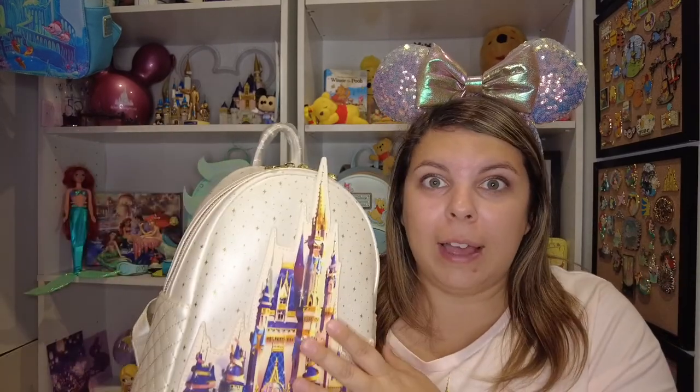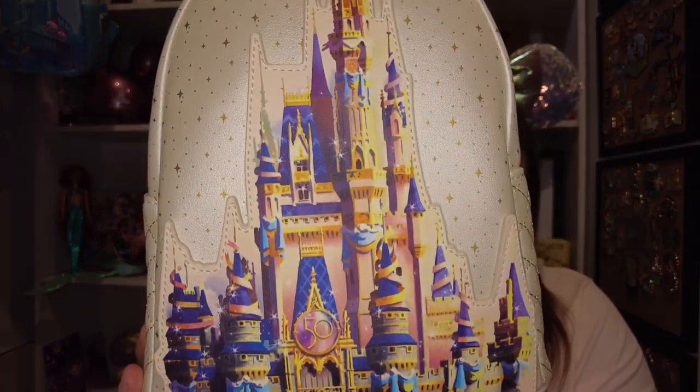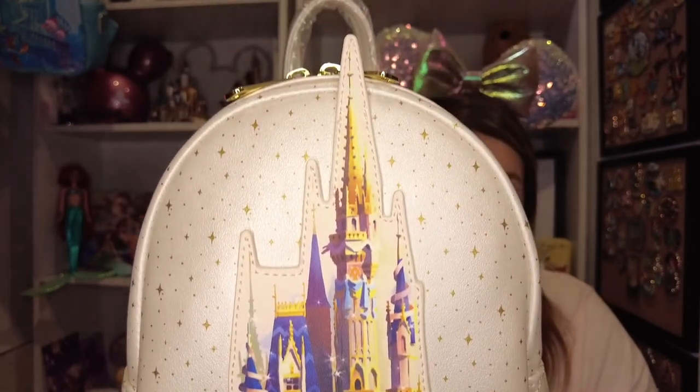The castle is my favorite thing about Disney — that is Disney World to me. I love it. So I have the matching t-shirt, the spirit jersey, and the Magic Band that all have this beautiful picture of the castle, and now I have the beautiful bag. I'm super excited to get her opened after I film this video and start using her.